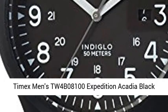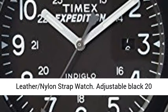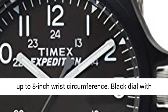Timex Men's TW 4B08100 Expedition Acadia Black Leather Nylon Strap Watch. Adjustable black 20mm genuine leather and fabric strap fits up to 8-inch wrist circumference.